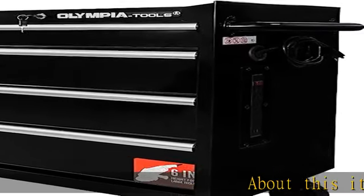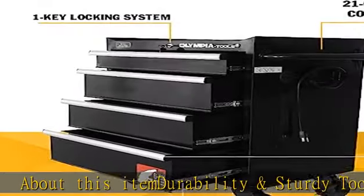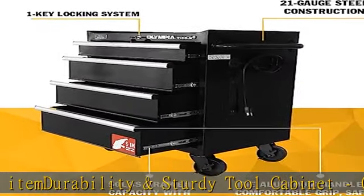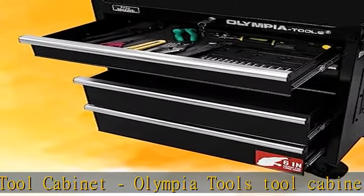About this item: durability and sturdy tool cabinet. Olympia Tools tool cabinet uses 21-gauge steel construction, making the toolbox extra rugged, built to last long over time, and is value for the money.